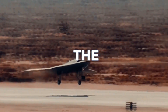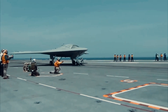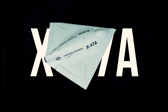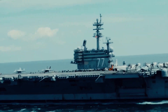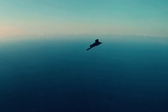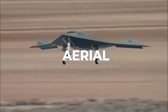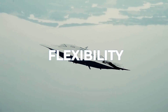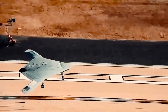Behind the veil of secrecy lies the Northrop Grumman X-47B, an unmanned combat aerial vehicle that's been a cornerstone in the U.S. Navy's technological advancements. A leap forward from its predecessor, the X-47A Pegasus, the X-47B first took to the skies on February 4, 2011, demonstrating capabilities far beyond traditional aircraft. Its significance lies not just in its unmanned nature, but also in its sophisticated design tailored for carrier-based operations. This drone represents a major shift in aerial warfare, combining stealth features, advanced autonomy, and robust operational flexibility. It was developed under the Unmanned Combat Air System Demonstration Program, symbolizing a pivotal moment in naval aviation.